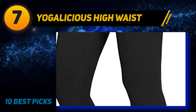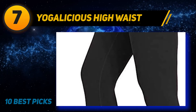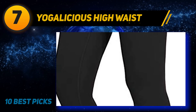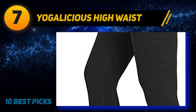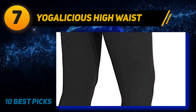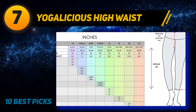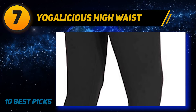Coming in at number seven: Yogalicious High Waist. There are yoga leggings that are buttery soft on the skin, and there are those that don't require you to budget or save up. Then there are pairs that are both — like Yogalicious high-rise yoga pants. While not designed for high-intensity workouts, they are as lightweight as a feather yet rigid enough to withstand hours of physical activity, including jogging and running errands. This fashionable alternative to sweatpants has already won over many happy customers.